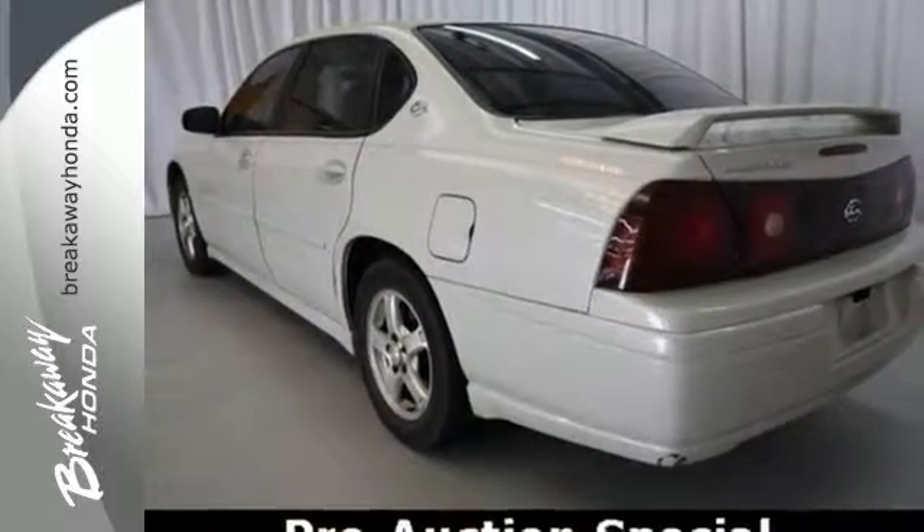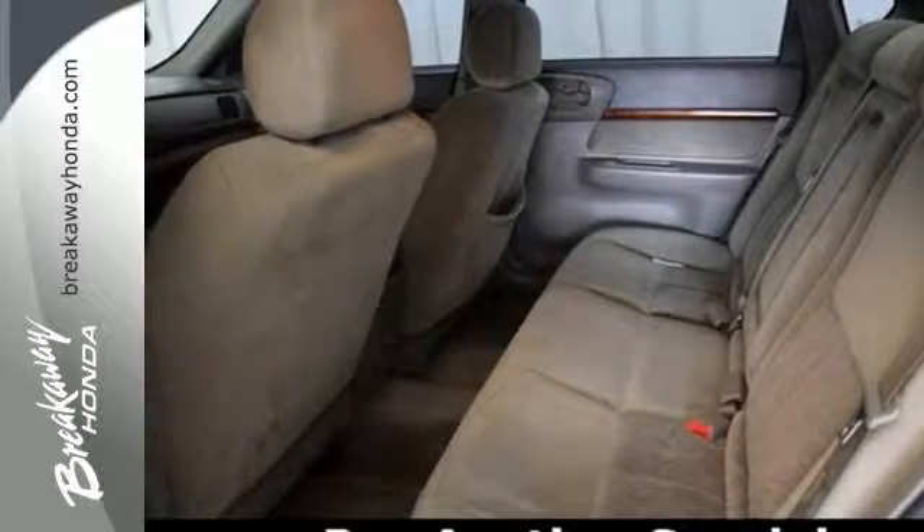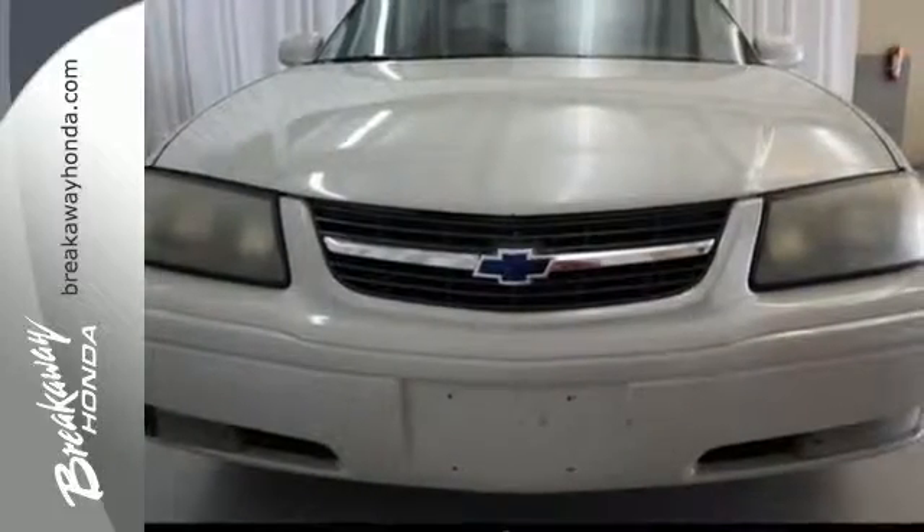The most acclaimed Chevrolet model in history continues to offer full-size comfort and convenience at an affordable price. See it for yourself today.